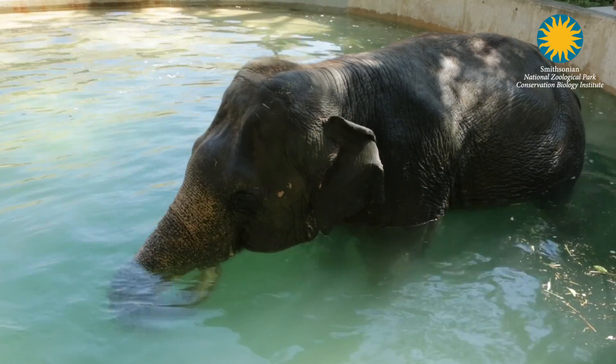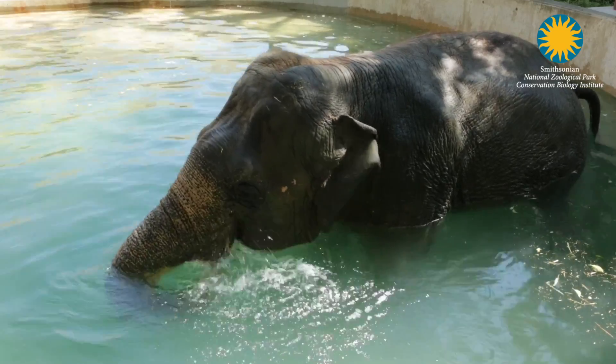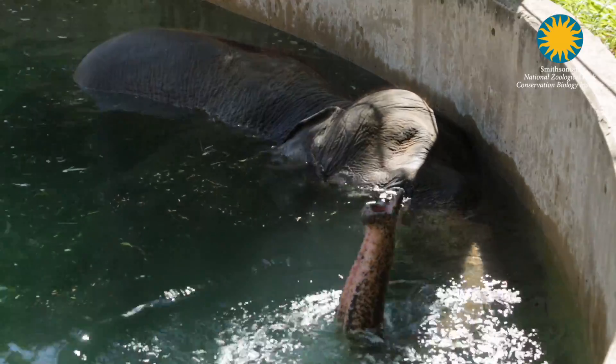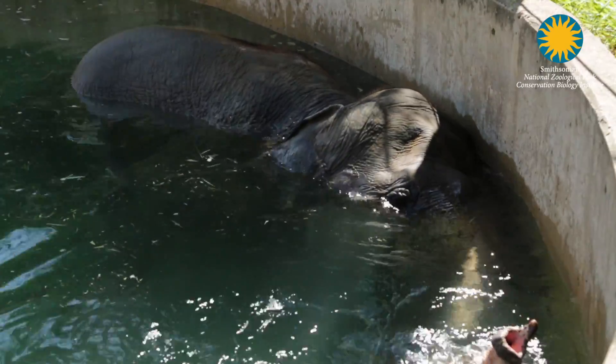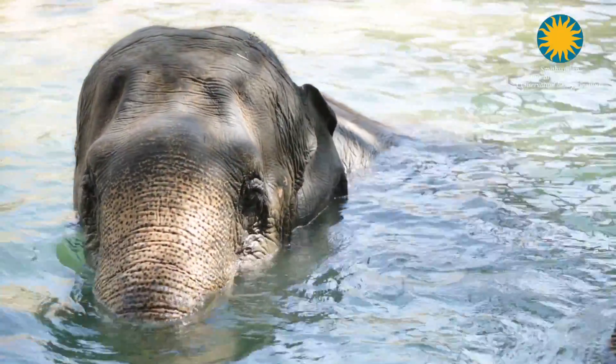As a zoo veterinarian, my patients don't often tell me whether they're feeling better or not. When our elephant team reported that Shanti, who had not laid down for several months, was in the yard, in the pool, lying on her side and playing, I knew without a doubt that the efforts of all the teams here at the National Zoo have made a big and positive difference in her life.